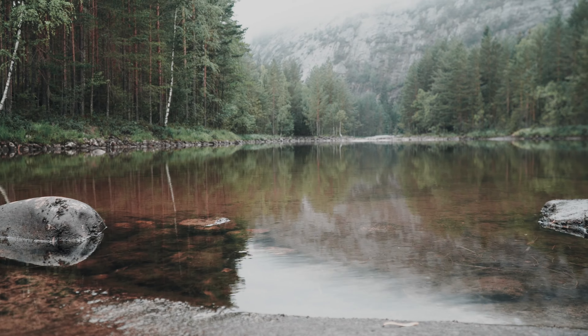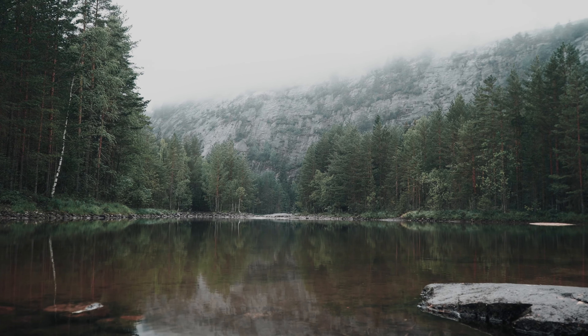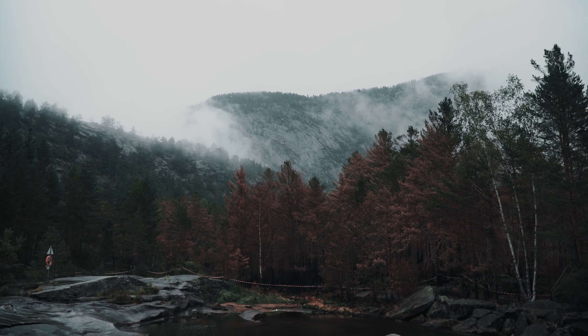Norway welcomed us with mixed weather. During the drive we had plenty of sun, but at our first spot it had just rained a lot, which only made the landscape more interesting. There was an enchanted atmosphere and there were only four other people besides us.